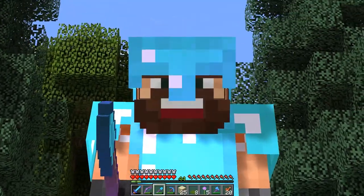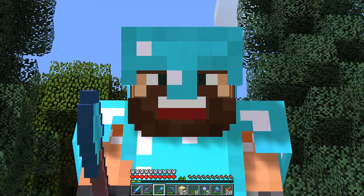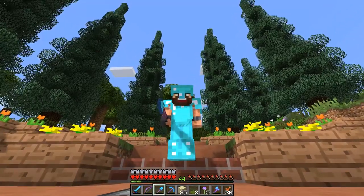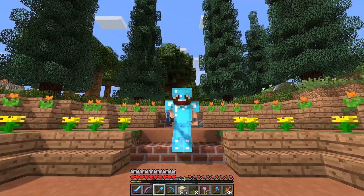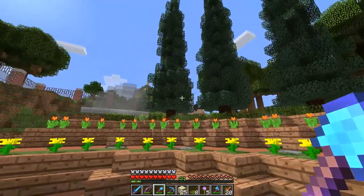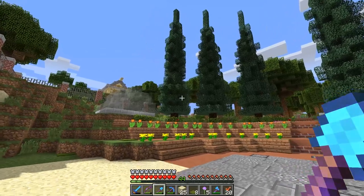Hey everyone, this is Kenny and welcome back to Mindful, Season 2 Episode 12. Today I'm here at the auditorium because I want to show you the huge progress I made here at the park.